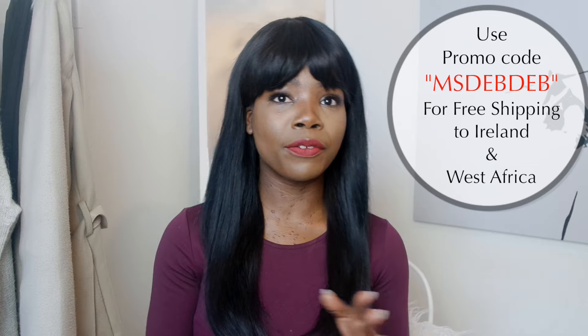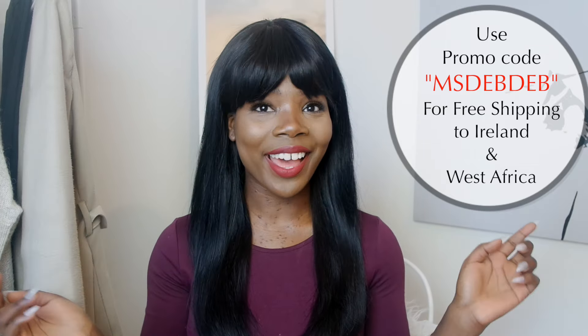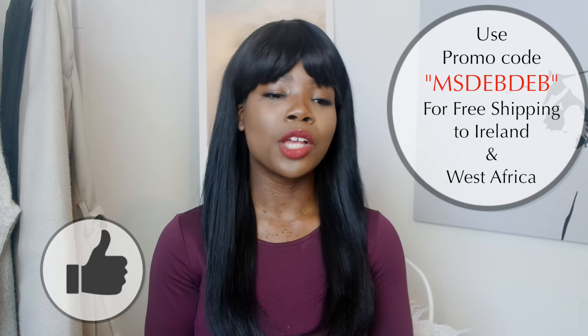I know a lot of you might be concerned because it's pounds, and the pound is strong. People in Ireland, don't worry — or my people in Nigeria — if you want to order from London Virgin Hair, you can use the code 'MrGem' and you will get free shipping to West Africa and to Ireland.